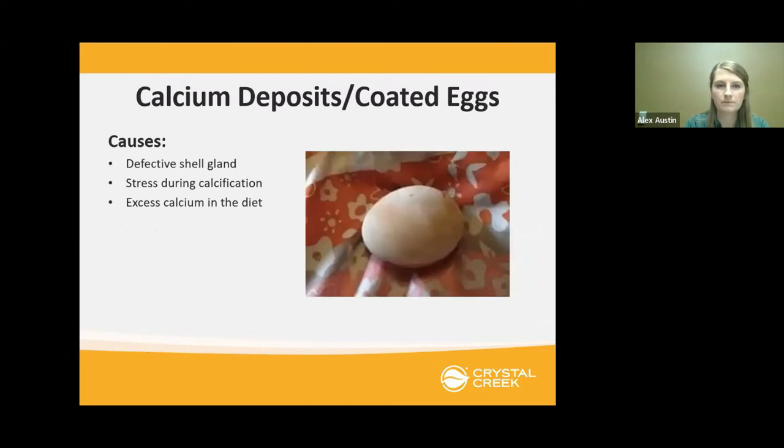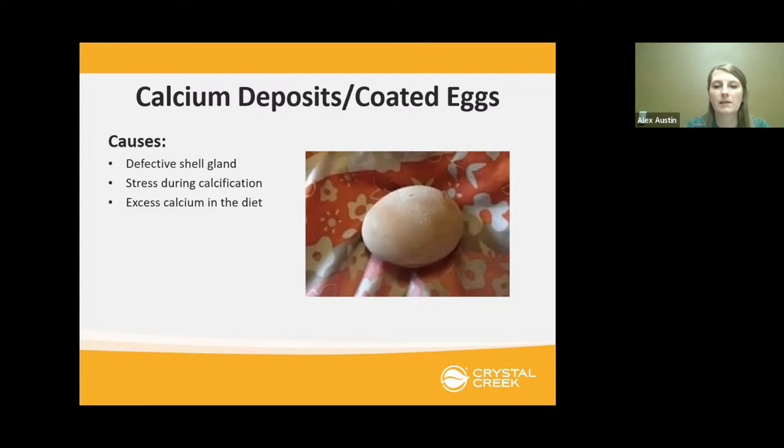Another issue is calcium deposits or a coated egg, where you can see different color variation on the egg. This is caused by a defective shell gland, stress during calcification, or excess calcium in the diet. If it's very hot, overcrowded, or there's a thunderstorm while the eggshell is being formed, that can cause this. Pimpled eggs are similar — stress during calcification, excess calcium in the diet, or a younger or older chicken. You can see extra texture on the egg almost like sandpaper.